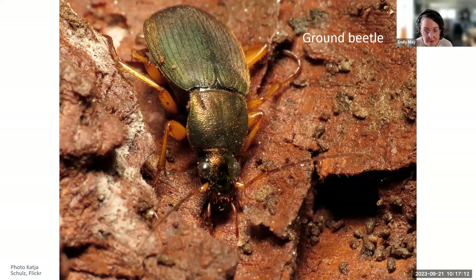Ground beetles are really important biological control agents in agricultural and garden systems. They control insect pests and also eat weed seeds — double duty. They consume all kinds of soft-bodied insects including caterpillars, beetle grubs, fly maggots, ants, aphids, and slugs. Some species will eat seeds of weeds like lamb's quarter, velvet leaf, crabgrass, and amaranth. Most overwinter as adults in the soil, but the larvae of many species live on the soil surface in leaf litter — these insects really do benefit from some mess.